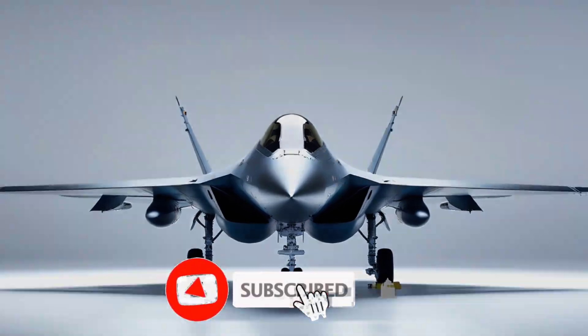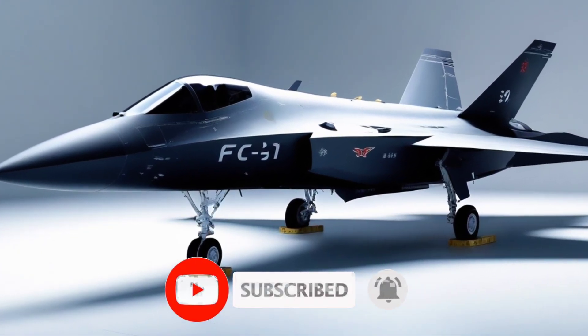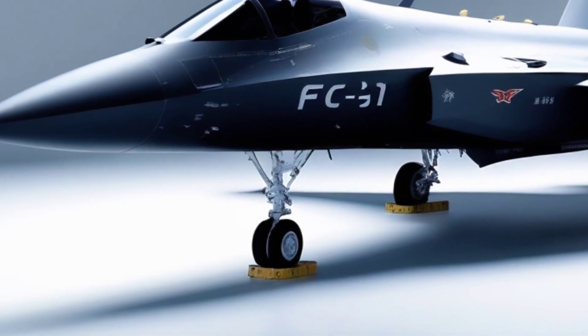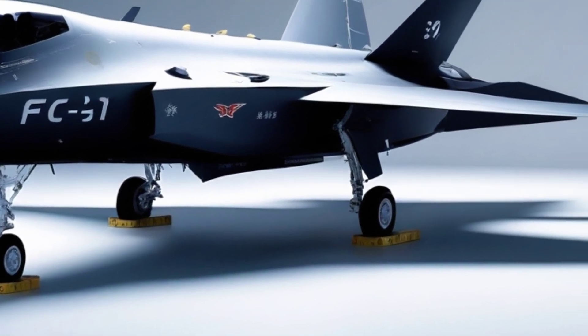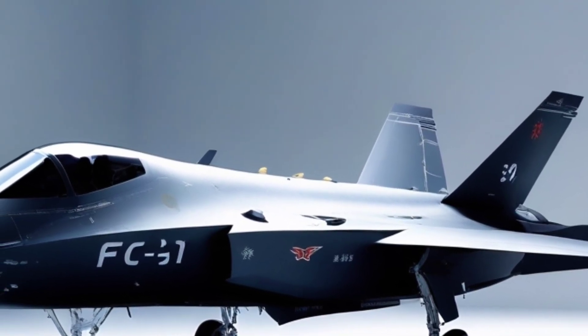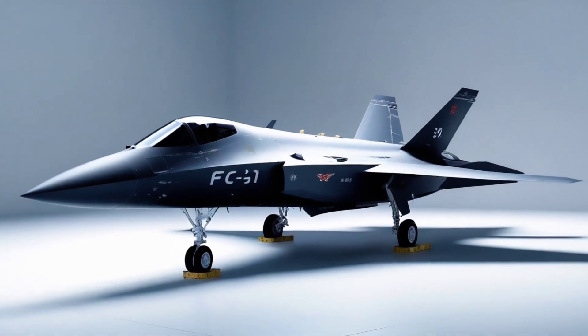The jet has seen many iterations. After the lukewarm reception of its initial version, Shenyang redesigned it. The new FC-31 has a more refined stealth profile, larger wings for better range and payload, and upgraded engines — though engine performance still remains a weak spot compared to Western equivalents. China's homegrown WS-19 engine is expected to replace the Russian RD-93s currently in use, but that program is still maturing.